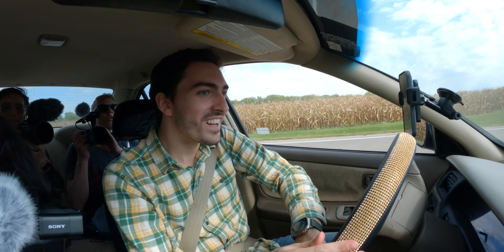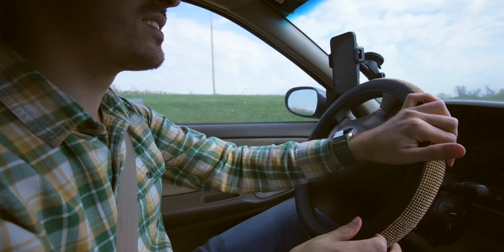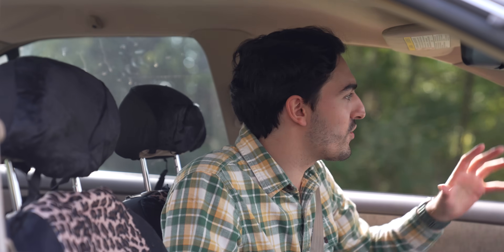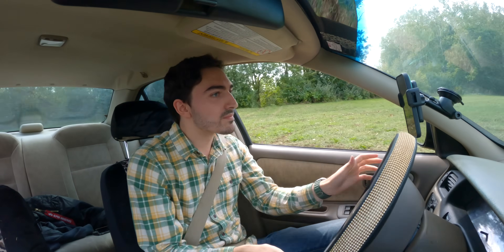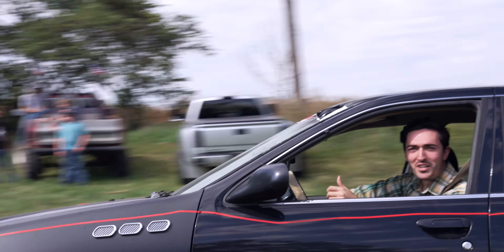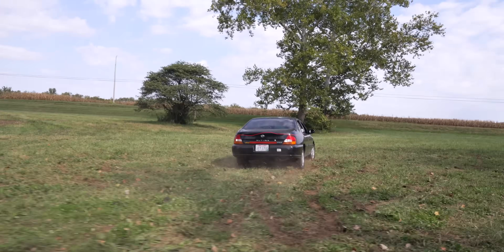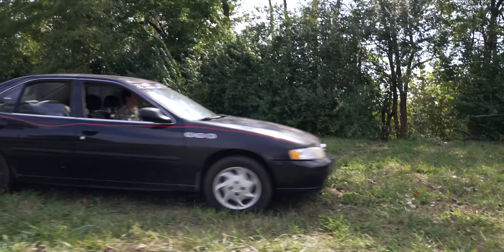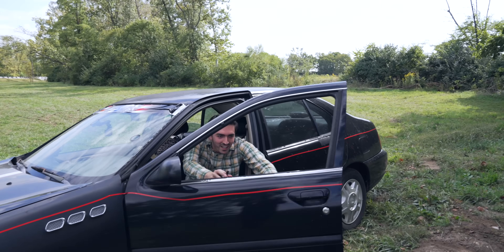With the Altima souped up, we headed down to a field to start testing. If you do have an iPhone with crash detection, you want to make sure that it's not going to just go off all the time if you're, let's say, a little careless. Let's do some testing.